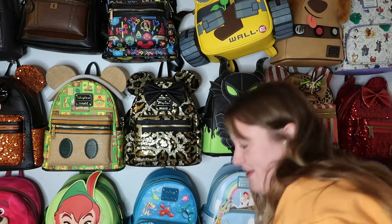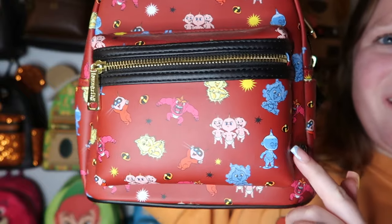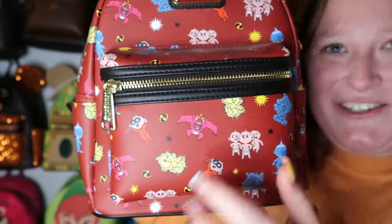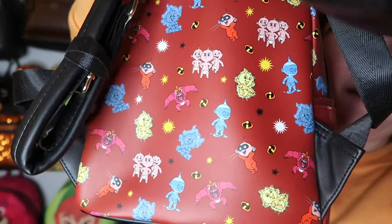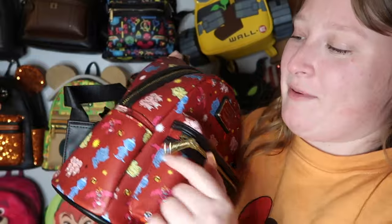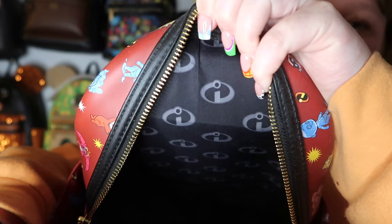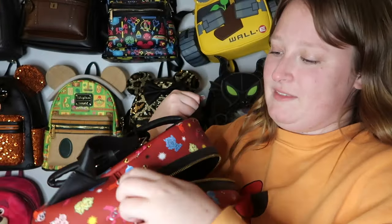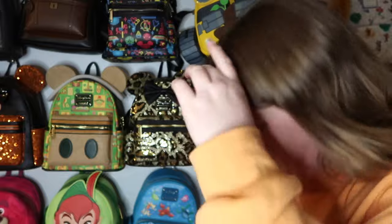We're almost done — next is my Jack Jack Lounge Fly from The Incredibles. I want more Incredibles bags! This one has all the different versions of Jack Jack on it — I love his angry version, it's so funny. It has a front pocket, side pockets, and gold hardware. The inside lining is so adorable. I love how there are different versions of Jack Jack — such a genius idea.